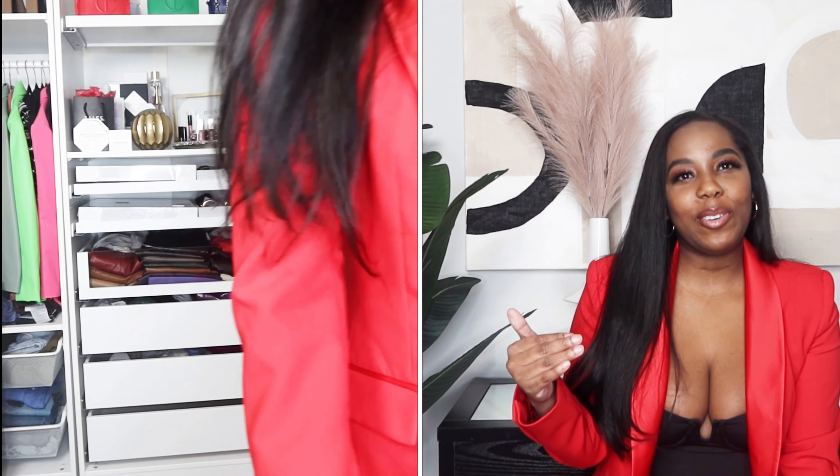I love everything about this suit. I paired this with the red suit with a black pair of shades and a black top underneath, and it was everything. I love this suit. When I saw Nia Long in a red suit and I was like, I just have to have a red suit — a fine one, a good one, one that you can have in your closet and wardrobe forever.